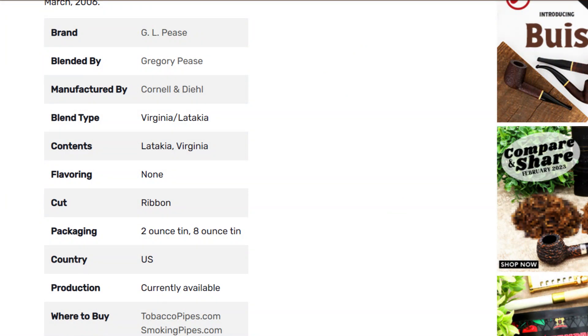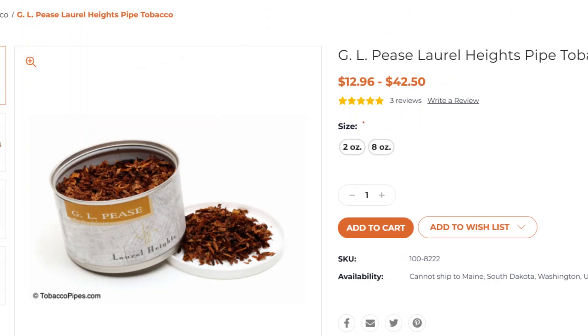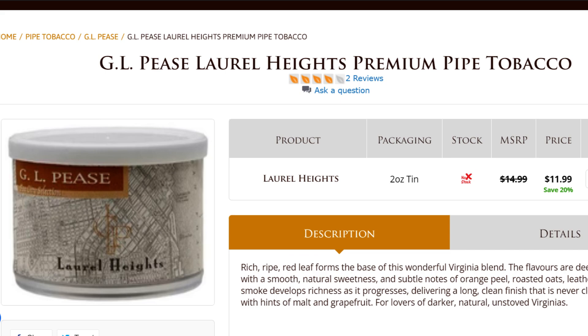Continuing: this is a GLP's blend, put out by Pease, blended by Cornell and Diehl. It is a Virginia-Latakia blend in a ribbon cut, available in two-ounce and eight-ounce tins. If you're interested in getting some, you can find it at Country Squire for $14.00, at TobaccoPipes.com for $12.96, and at B&B Tobacco for $11.99. This is not one of the more popular GLP's blends, so other places that usually carry GLP's may not have it — just bear that in mind when searching.